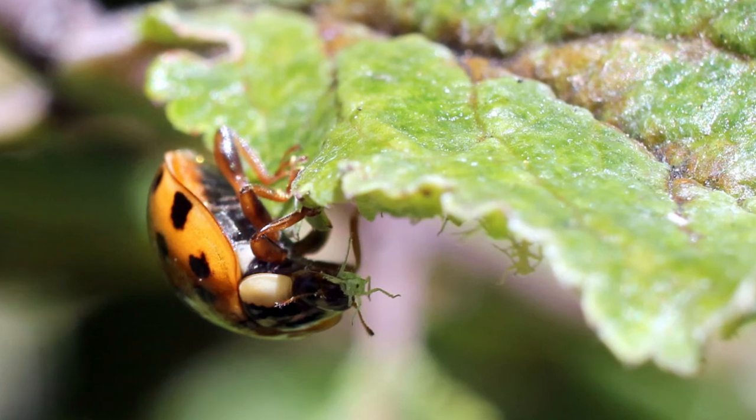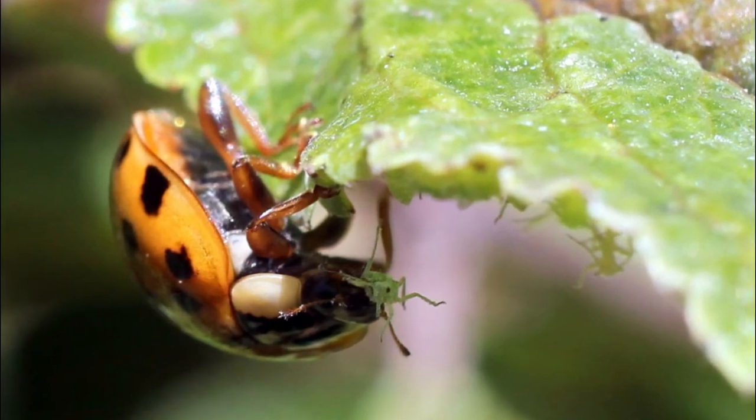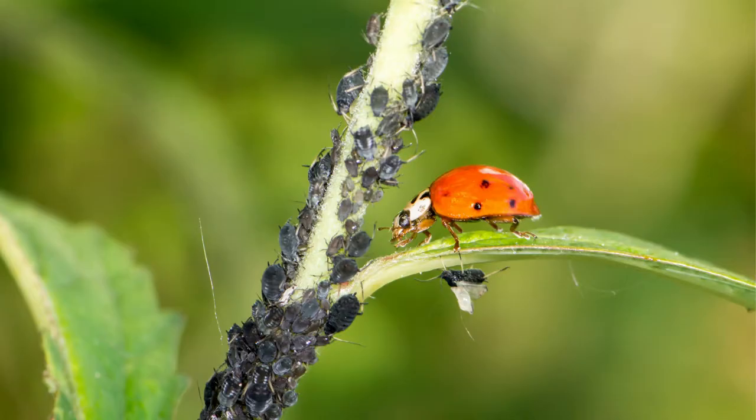Ladybug larvae eat lots and lots and lots. In the two weeks it will take them to become fully grown, ladybug larvae will eat 400 aphids. They also like to eat mites and insect eggs, including other ladybug eggs.